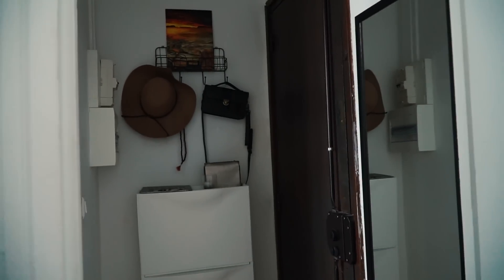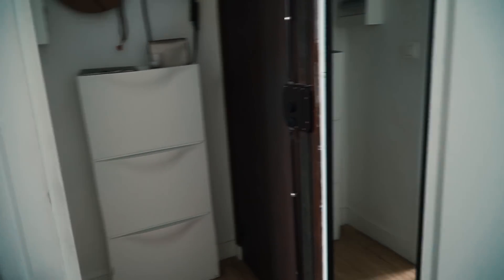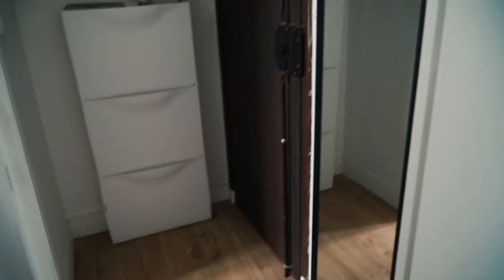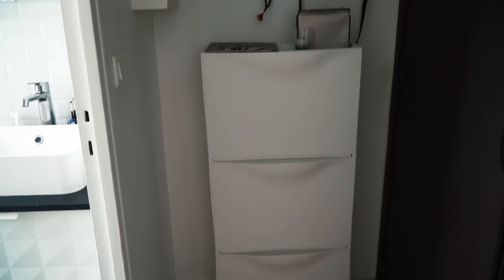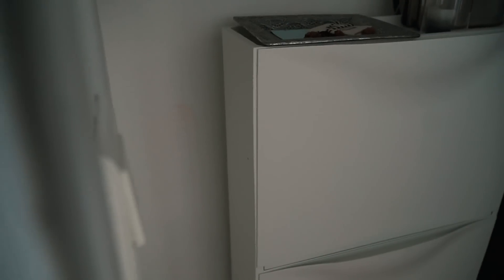Voilà mon entrée avec ma porte blindée. J'ai mis le miroir qui était chez mes parents à la base que j'ai ramené ici et accroché au mur. J'ai mis aussi un meuble Ikea qui est le meuble à chaussures un peu classique. Ce qui est pratique c'est qu'il est hyper fin, et du coup on peut rentrer mes 15 milliards de paires de chaussures dedans. Là c'est un peu le bazar à l'intérieur, mais si vous organisez bien je suis sûre que vous pouvez en rentrer encore plus.